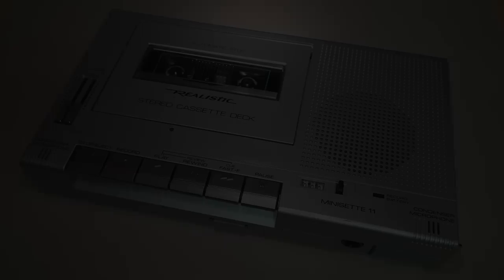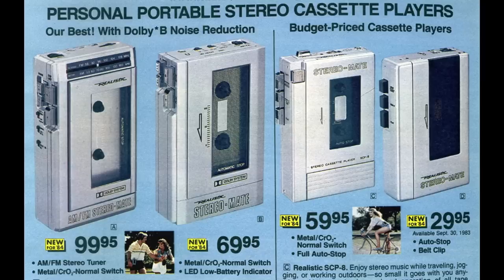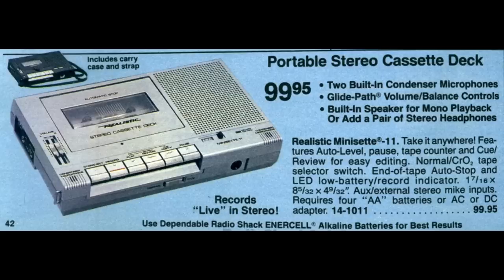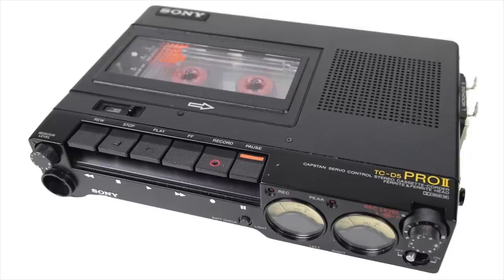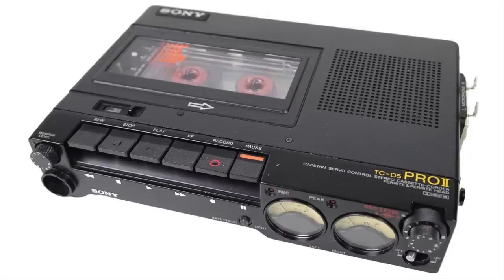However, if you're just going to be playing tapes, then why not get a cheaper, smaller, lighter, and less battery-hungry playback-only Walkman? Apparently that's the same question the general public asked, because the Mini-Set 11 was discontinued in 1984 and seems to be a pretty rare model. But if you do happen to come across a Realistic Mini-Set 11 today, I think it's worth picking up — just don't spend anywhere near Sony TCD5 prices for one.